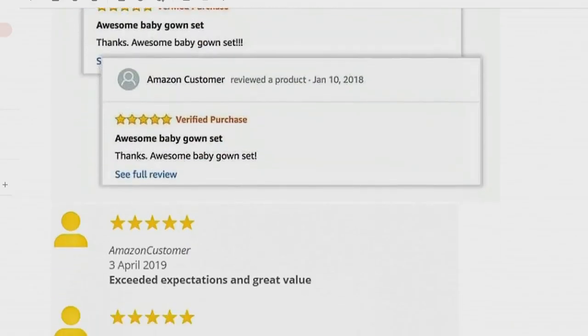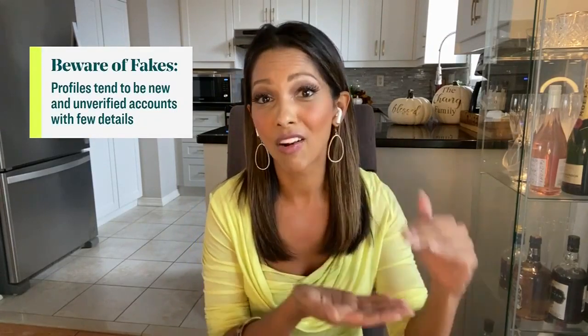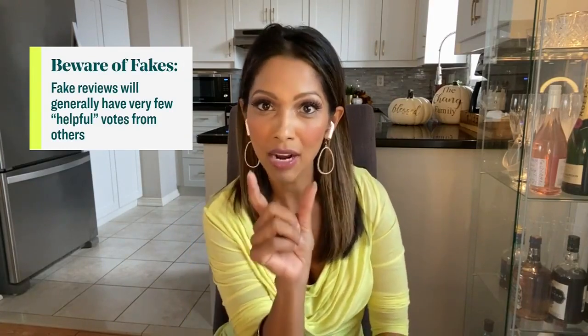I want to talk about reviews because they're really important. We're told to look for reviews, but how do you tell a real review from a fake review? There are some telltale ways. The first is to look for generic comments — things like 'didn't work, don't buy.' In addition to generic comments, also look for a generic profile. Often when fake reviews are written, they come with a generic profile name along with no photo.